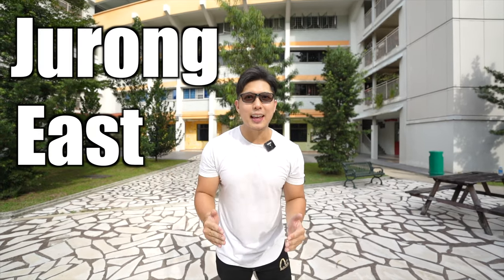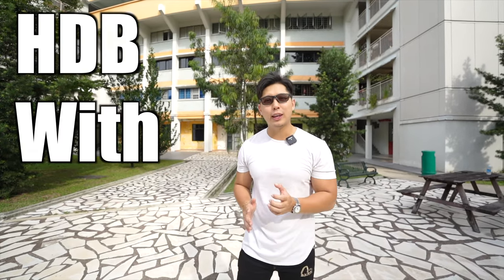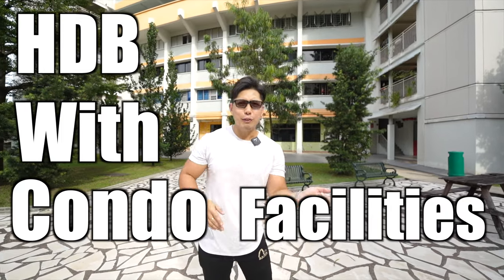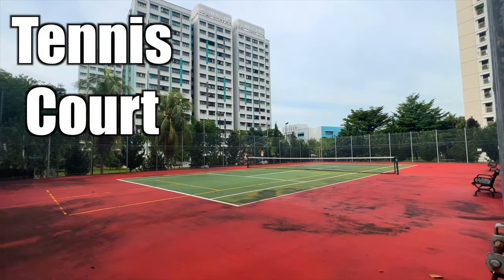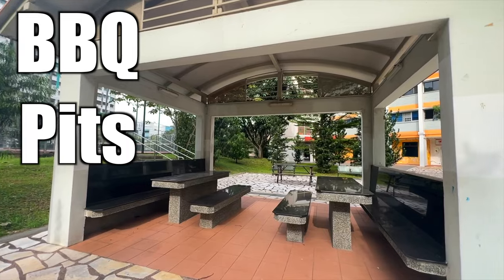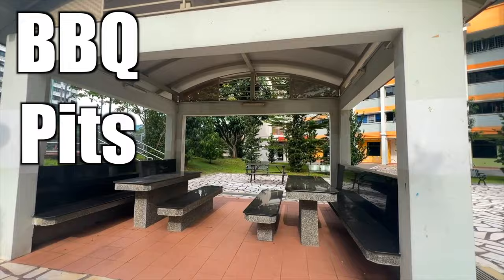Hi guys, today we're here at Jurong East and we have a very interesting five-room HDB to show you for some very interesting reasons. If you look over here, there's actually a tennis court and two barbecue pits that are fully sheltered, literally a stone's throw away from the HDB unit that we're marketing today.